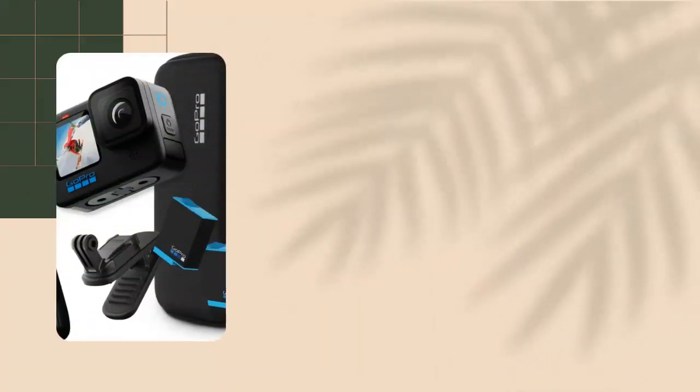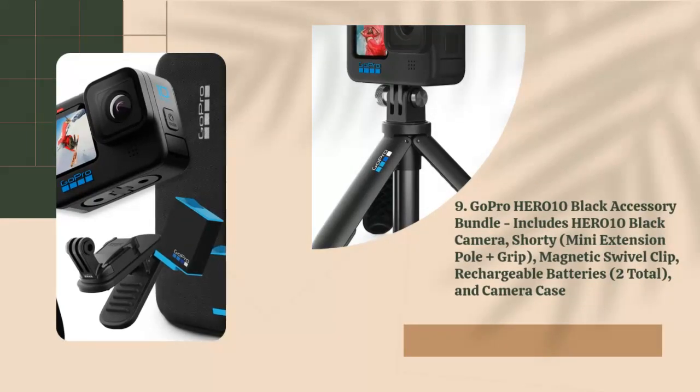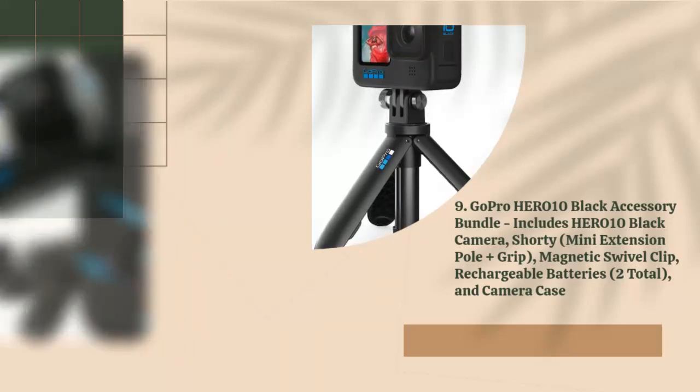9. GoPro Hero 10 Black Accessory Bundle, includes Hero 10 Black Camera, Shorty Mini Extension Pull Plus Grip, Magnetic Swivel Clip, Rechargeable Batteries (2 Total), and Camera Case.